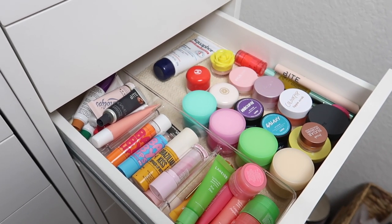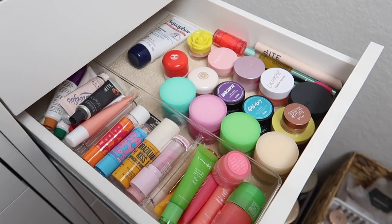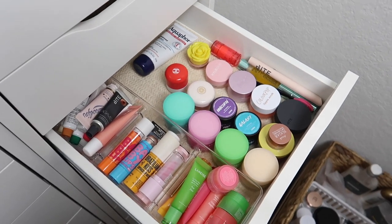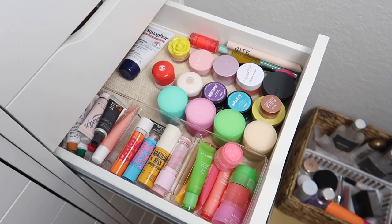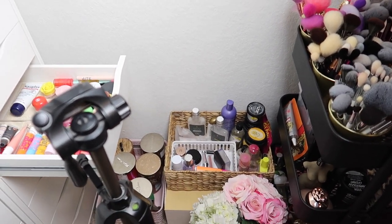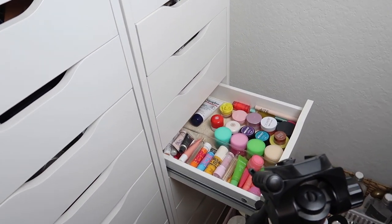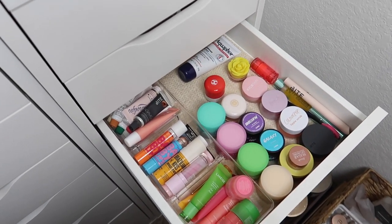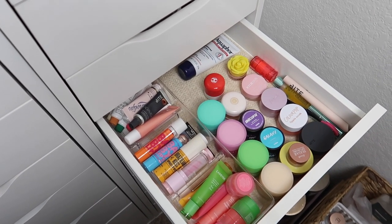I honestly don't know how all of this fit into that drawer — I didn't add anything, yet all of this plus what remains was somehow in there. I'm so happy with how it turned out. It looks so much more manageable. I still probably don't need to buy lip balm for the rest of my life, but I definitely narrowed it down. If you enjoyed today's video please subscribe and give it a thumbs up. I have an empties video, a glam light video, and organization videos coming up. I love you guys so much — have a wonderful day, see you in the next one!